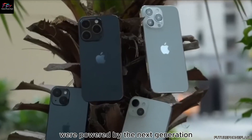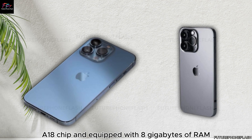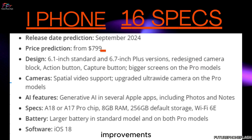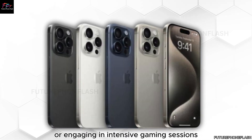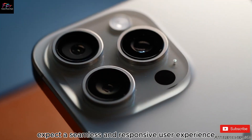Powered by the next-generation A18 chip and equipped with 8GB of RAM, the iPhone 16 series guarantees remarkable performance improvements and enhanced efficiency compared to its predecessors. Whether you're multitasking or engaging in intensive gaming sessions, expect a seamless and responsive user experience.